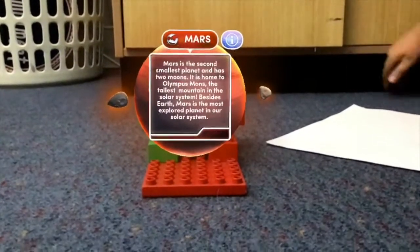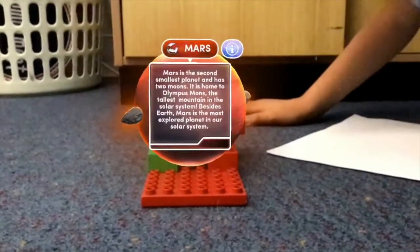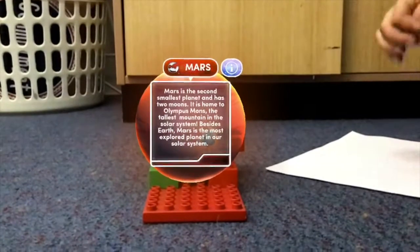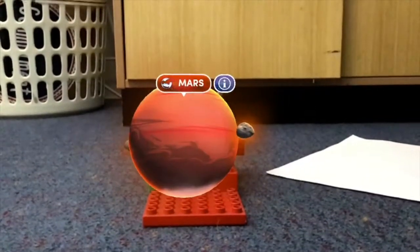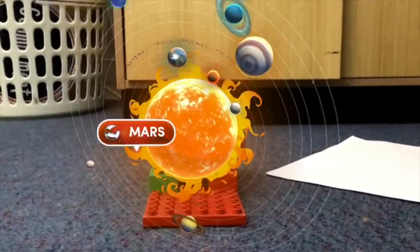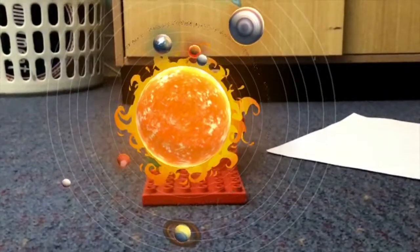Oh wait, no — we already said that. The tallest mountain in the solar system is on Mars. I hope you enjoyed that.